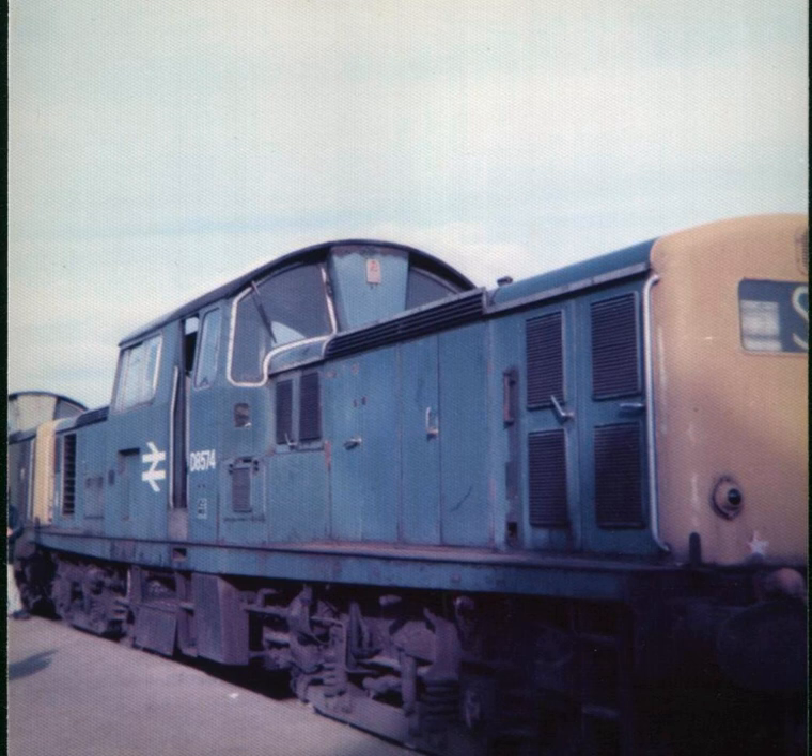After a number of changes of ownership at higher levels, Clayton Equipment Ltd came to be owned by Rolls-Royce in 1989. It nonetheless retained a significant measure of autonomy, and in March 2005, it became an independent company again.